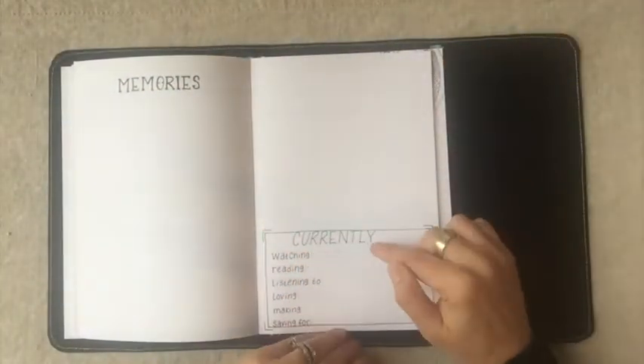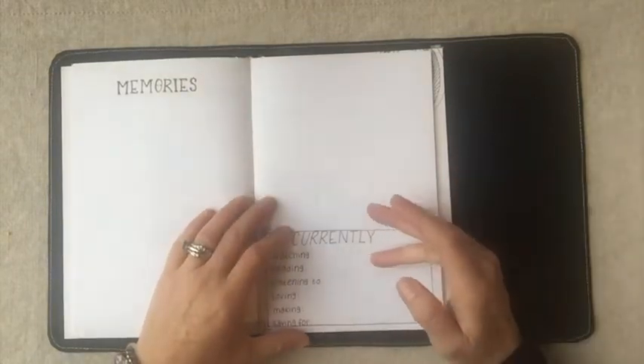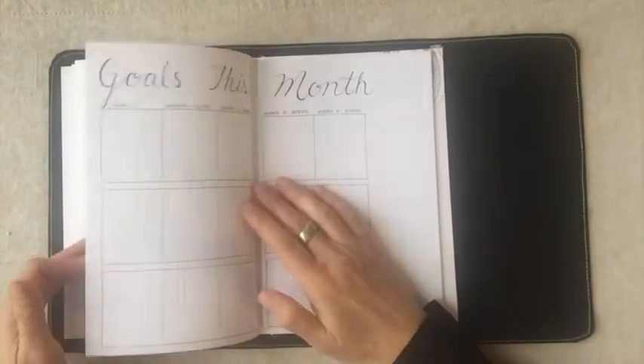You can also have your 'currently' page — so what you're watching, reading, listening to, loving, making, and saving.